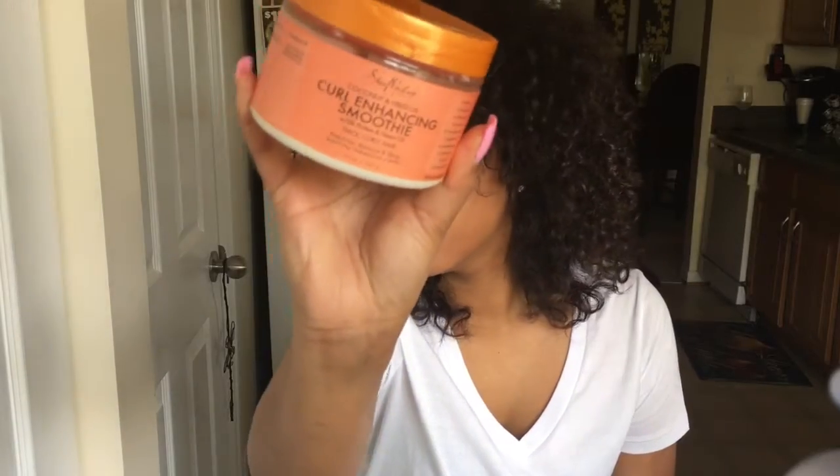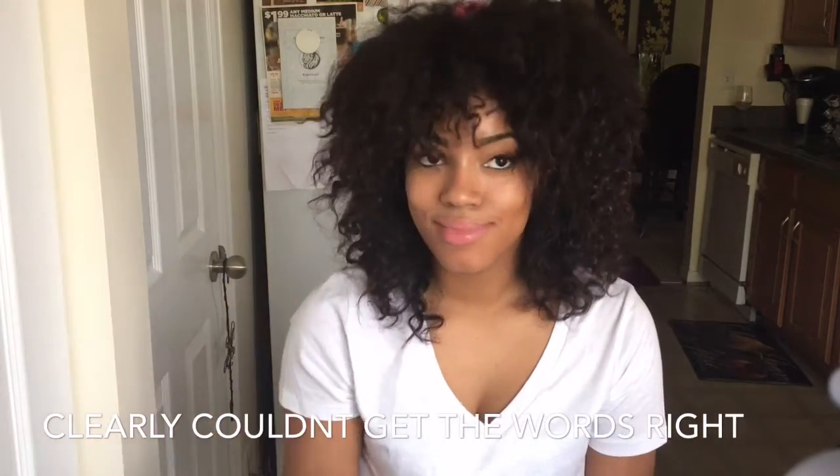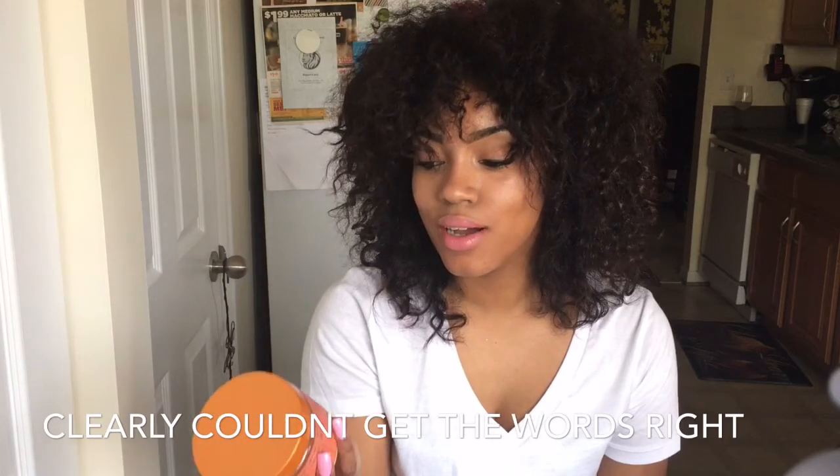I also use the Shea Moisture Curl Enhancing Smoothie. I'm also a fan of deep conditioning.